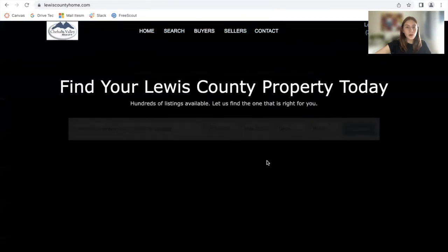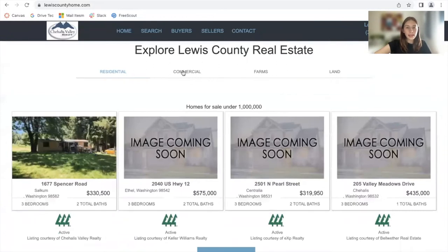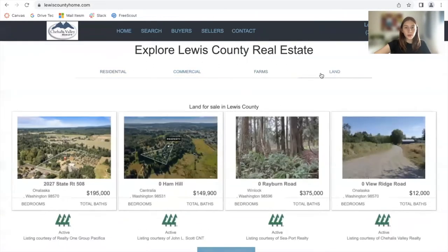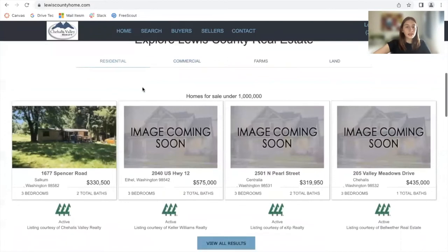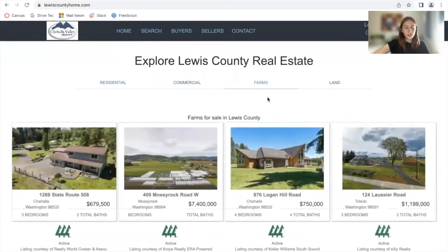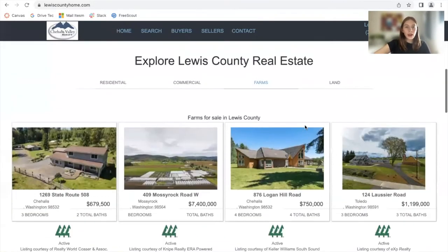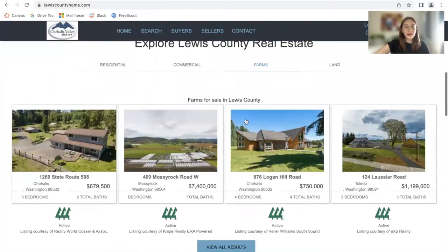Let's go back to the home page. If we scroll down to the bottom, it has these four sections of homes that have different characteristics. These are residential, commercial, farms, and land properties. If you click on farms, you can see four properties that are farms for sale in Lewis County.